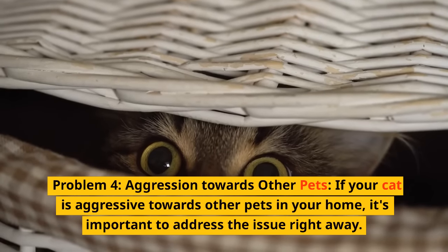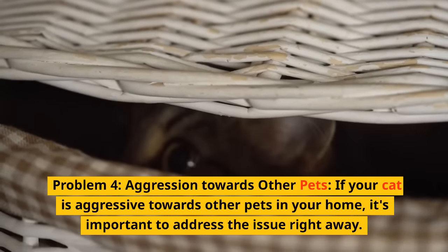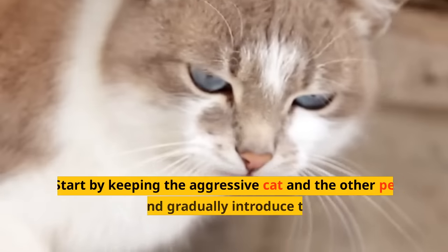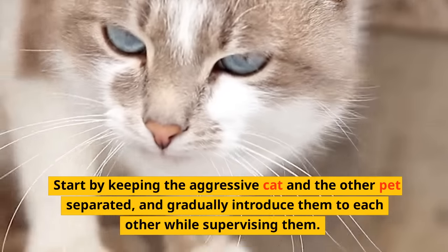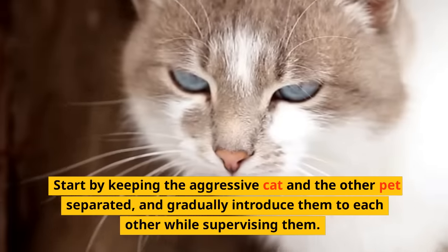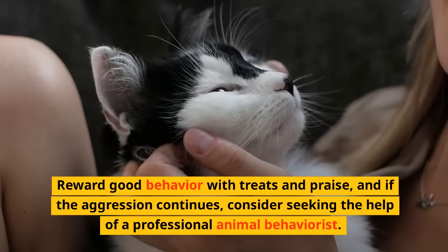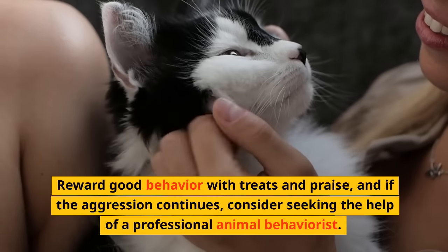Problem four: Aggression Towards Other Pets. If your cat is aggressive towards other pets in your home, it's important to address the issue right away. Start by keeping the aggressive cat and the other pet separated, and gradually introduce them to each other while supervising them. Reward good behavior with treats and praise, and if the aggression continues, consider seeking the help of a professional animal behaviorist.